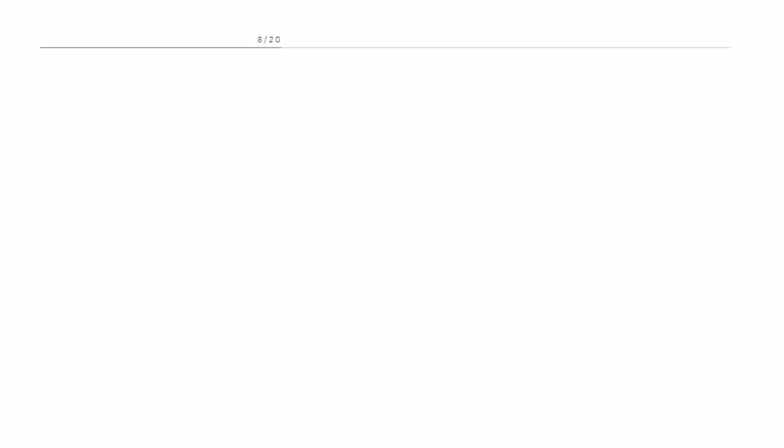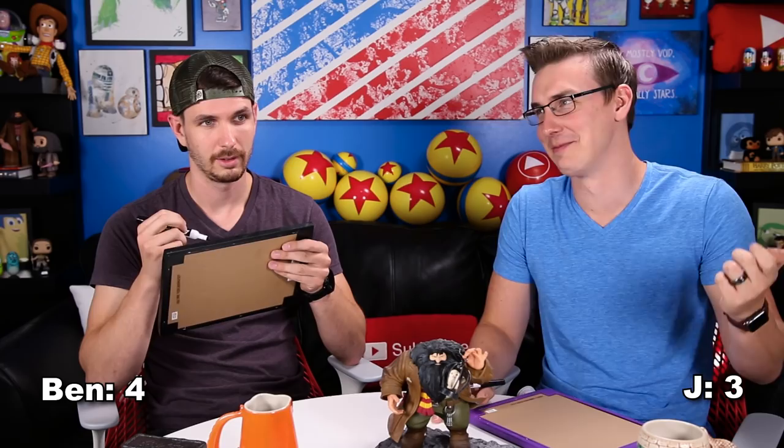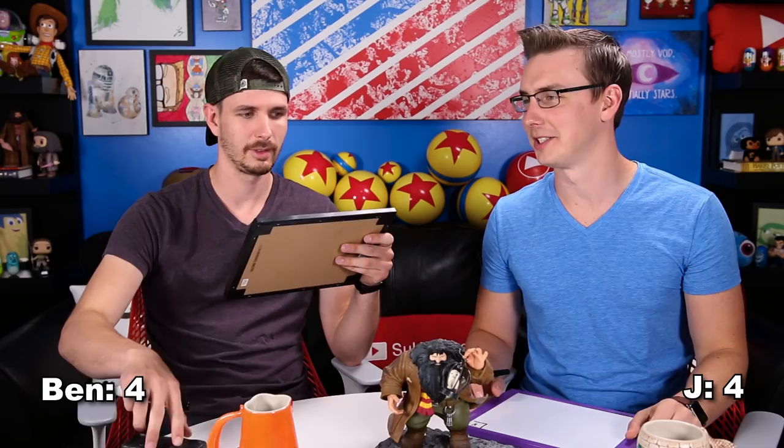Question eight: Where can the demiguise be found with difficulty? Where do they originate from? It is not even that specific of an answer. Three, two, one. Asia. It can be found in the Far East with great difficulty. Some of these aren't really Harry Potter questions — they're straight Fantastic Beasts questions. Ashwinders and demiguises. These are more wizarding world at large.